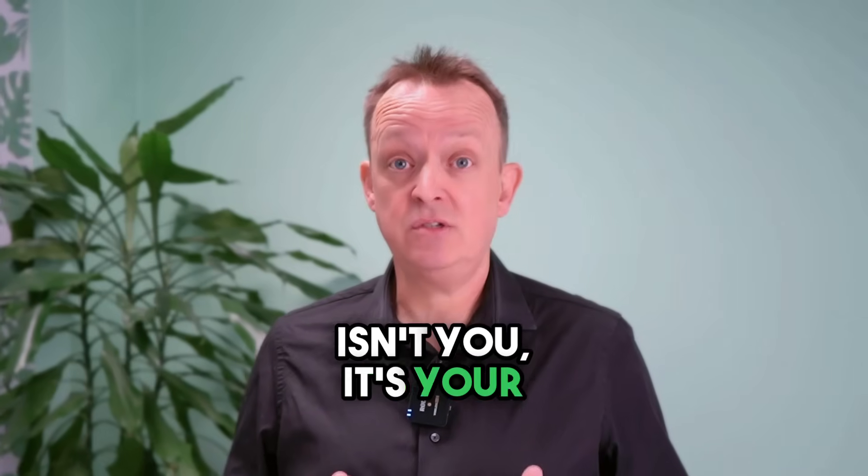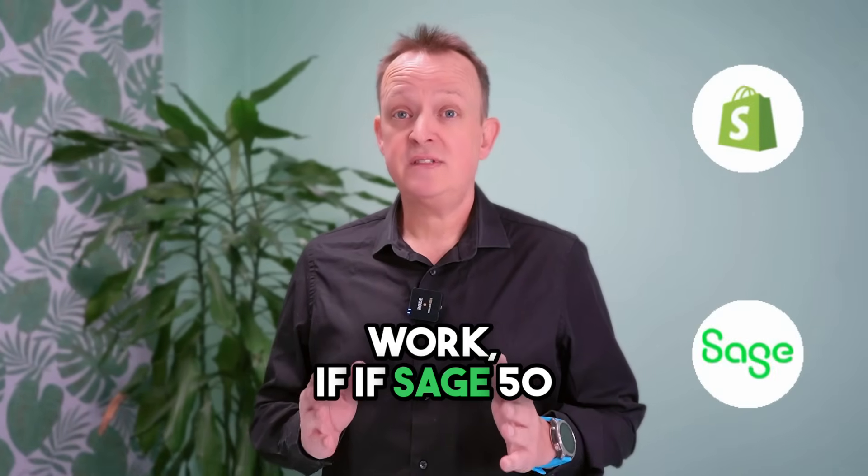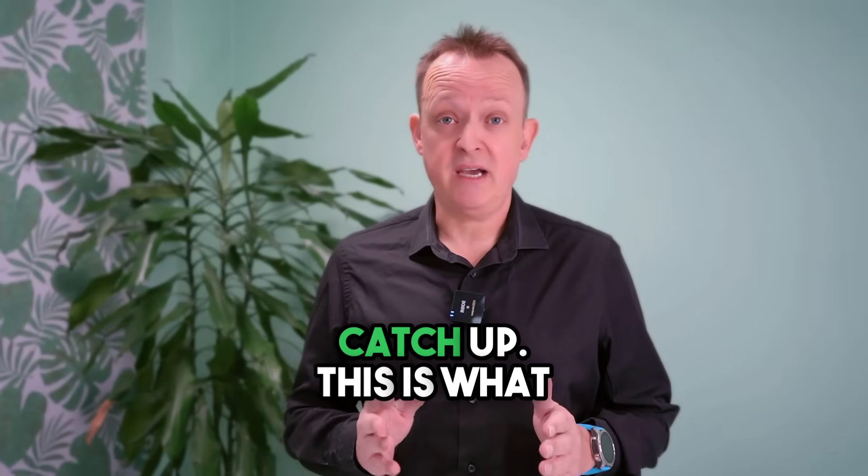The problem isn't you, it's your disconnected systems. No matter how fast you work, if Sage 50 isn't talking to your Shopify platform, you're always going to be playing catch up.